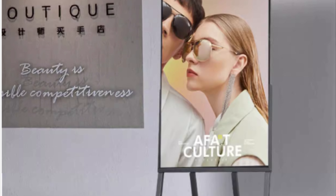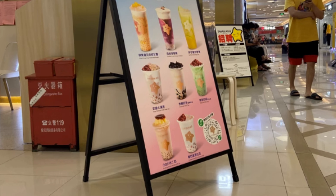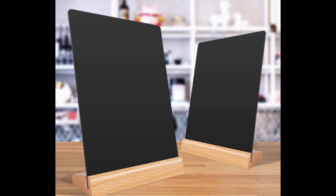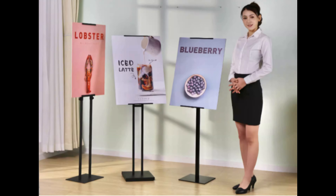Trade show signs are a vital component of your overall exhibiting strategy. By implementing the trade show sign success tips outlined in this guide, you can create visually appealing, impactful signage that captures attention, communicates your message, and drives traffic to your booth. Remember to tailor your signage to your target audience, keep it simple and clear, and incorporate high-quality graphics. With careful planning and execution, your trade show signs will contribute to a successful exhibiting experience.